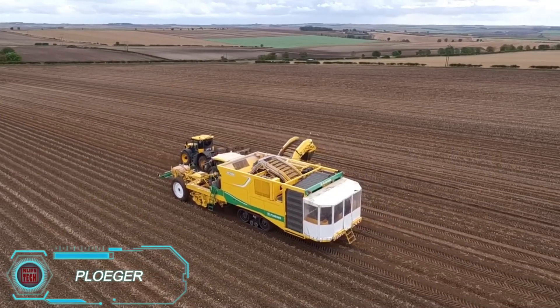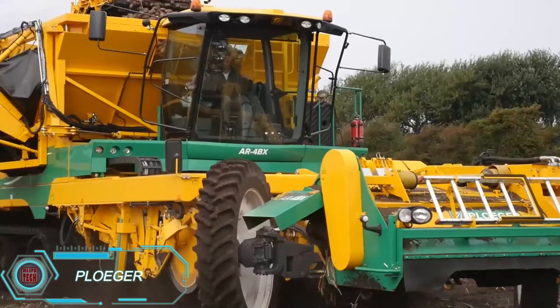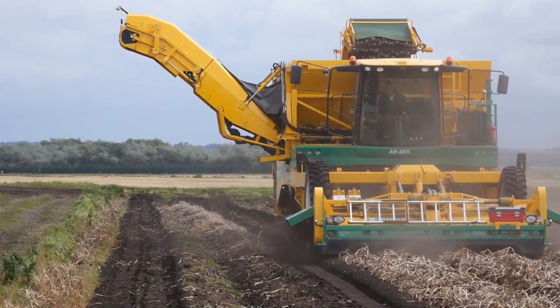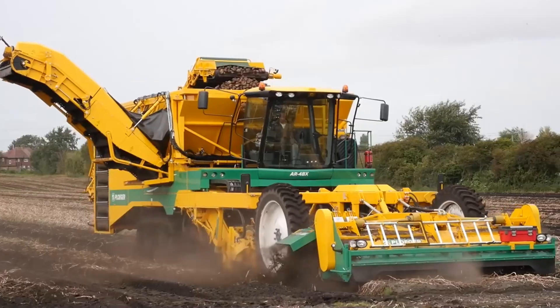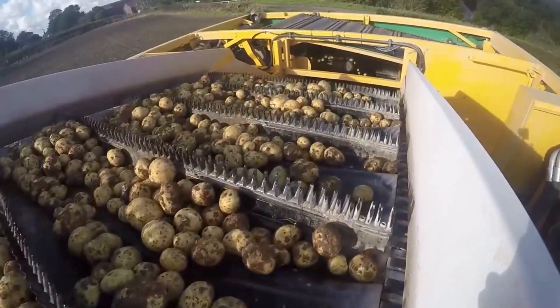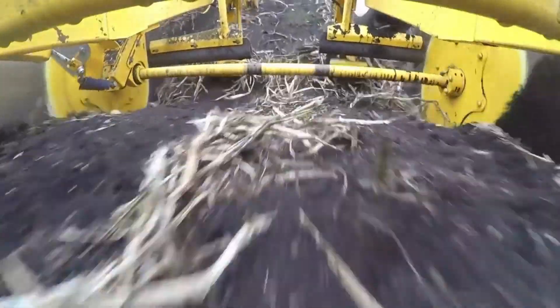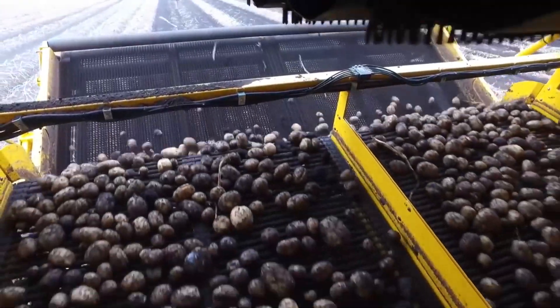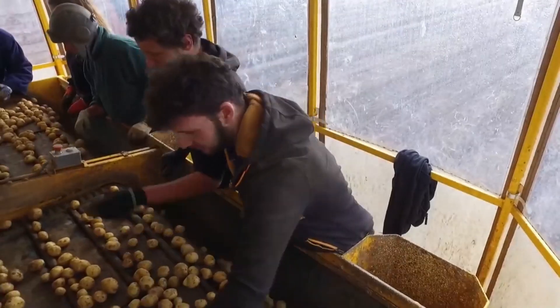The Plogger AR-4BX Potato Harvester features a high-capacity bunker that holds up to 14 tons of potatoes. With this large storage, it minimizes downtime by loading trucks quickly and maintaining a steady harvesting pace. Thanks to its continuous digging ability, the AR-4BX can unload while harvesting, maximizing efficiency and productivity in potato operations.